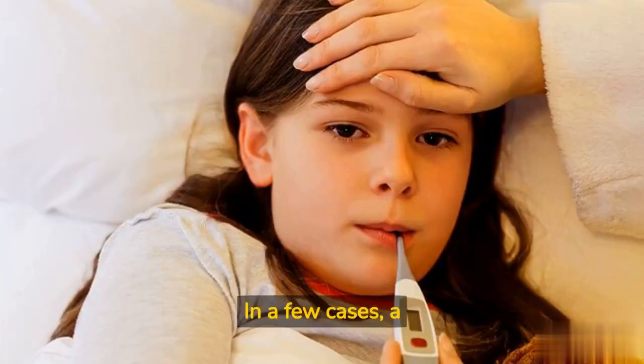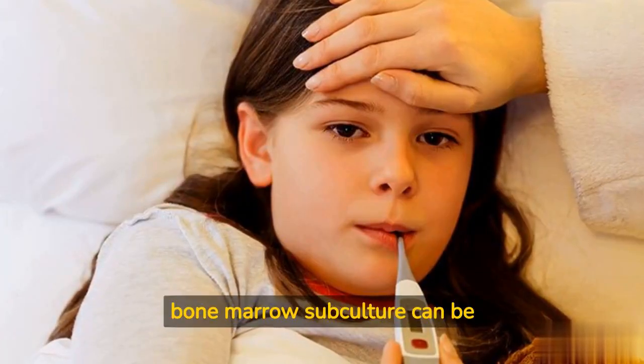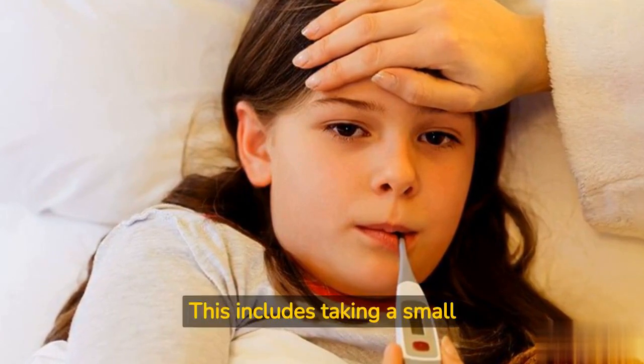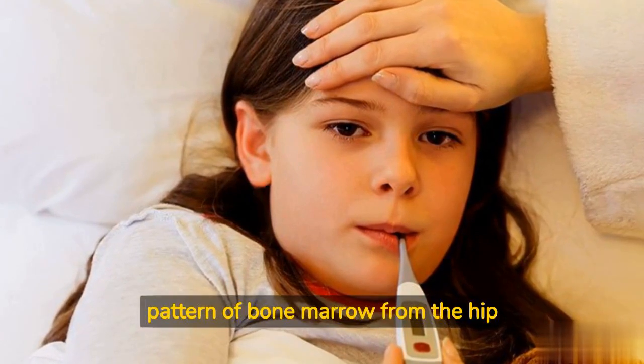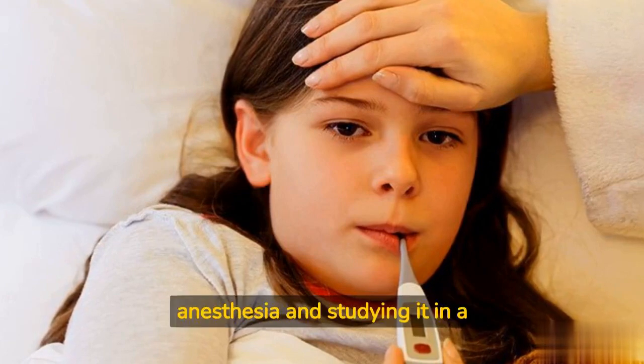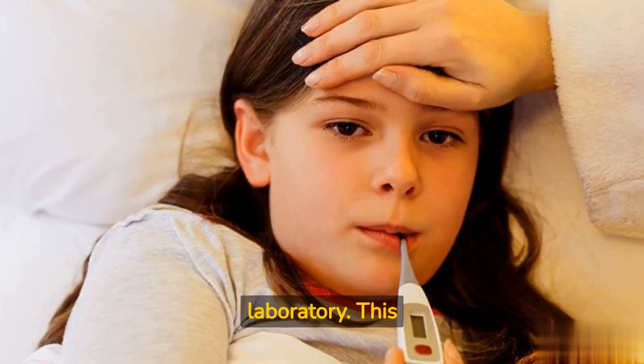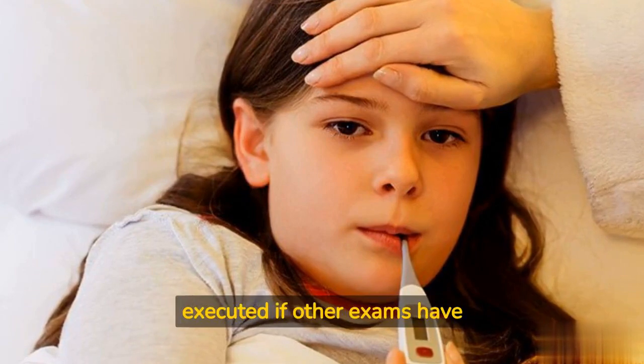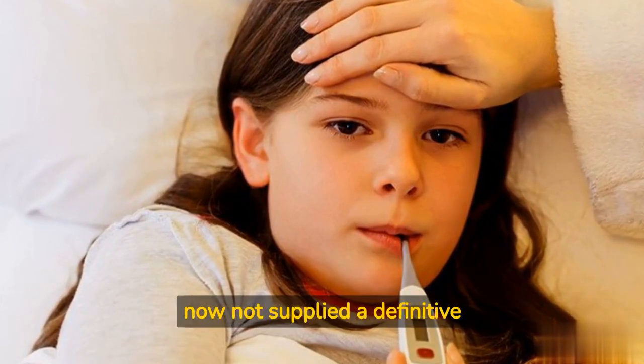In some cases, a bone marrow culture may be necessary to confirm the diagnosis. This involves taking a small sample of bone marrow from the hip bone under local anesthesia and studying it in a laboratory. This test is more invasive and is typically only performed if other tests have not provided a definitive diagnosis.